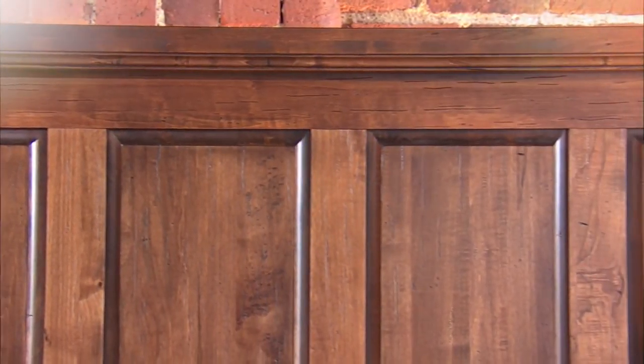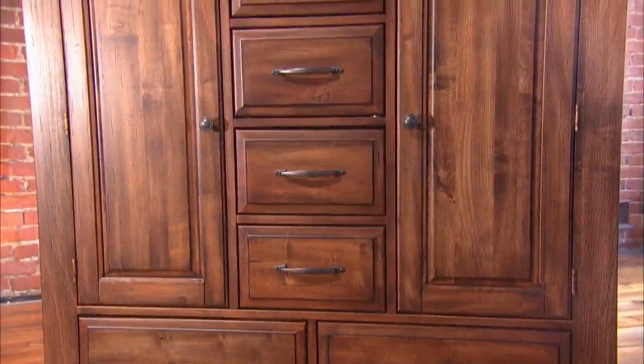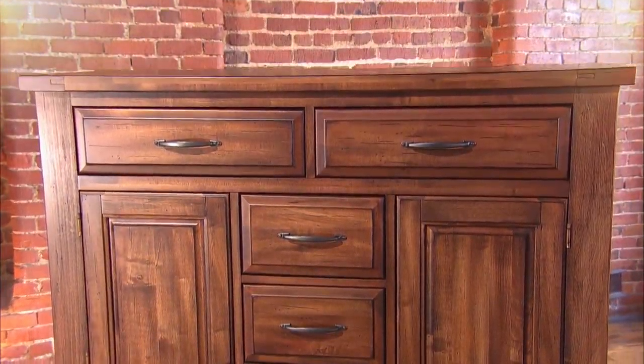Every piece of Artisan and Post is finished with a minimum nine-coat process, which allows us to create finishes with the depth and complexity only found in high-end furniture.